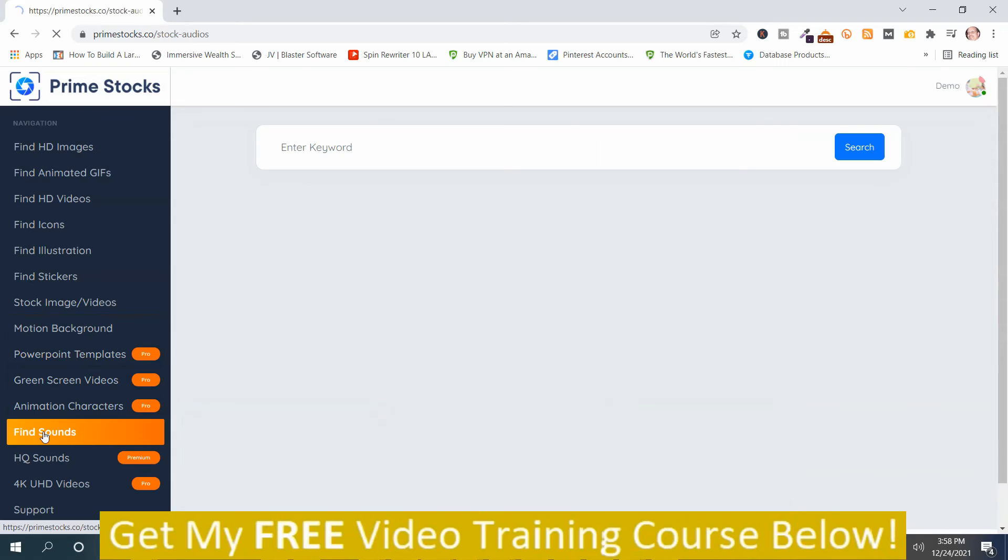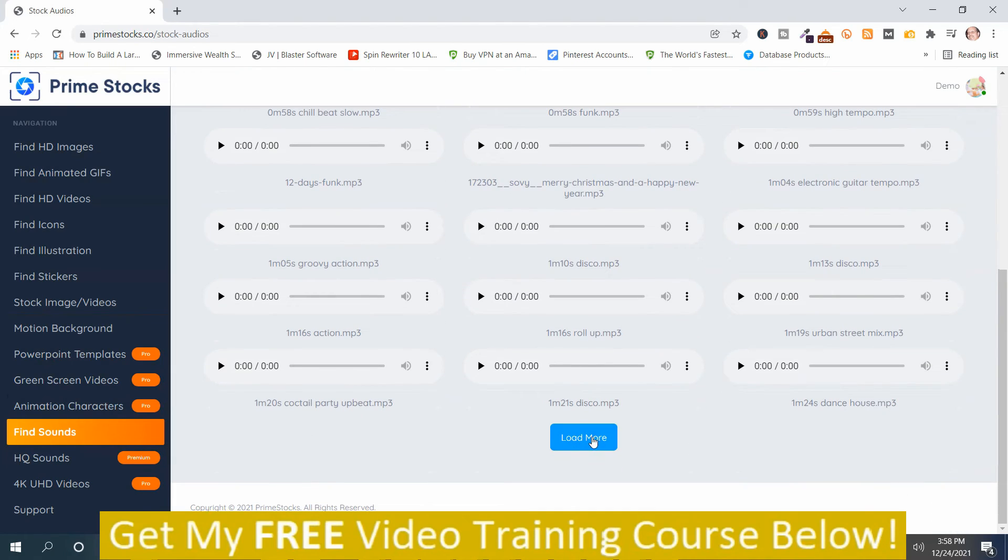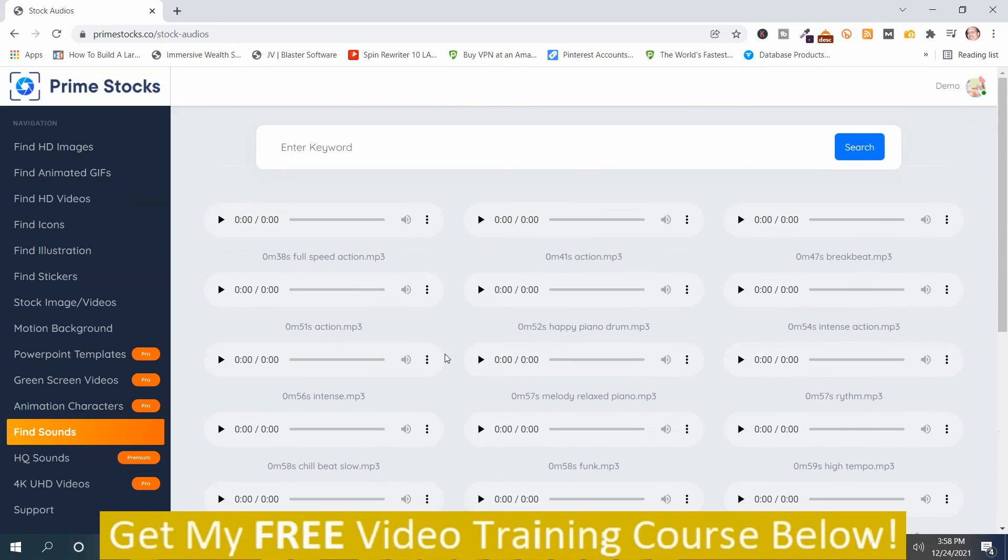Then you go to Find Sounds. You can search for sounds or play them to preview. You can also load more. The rest of those sections are upgrades, and there's support at the bottom if you have a problem. That is Prime Stocks Ultra.